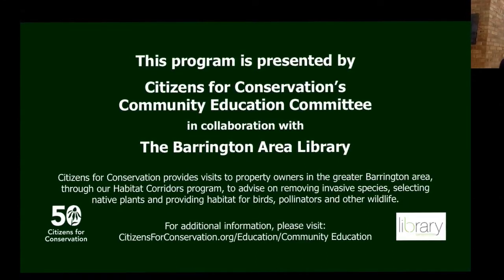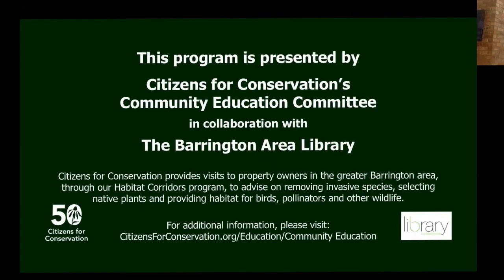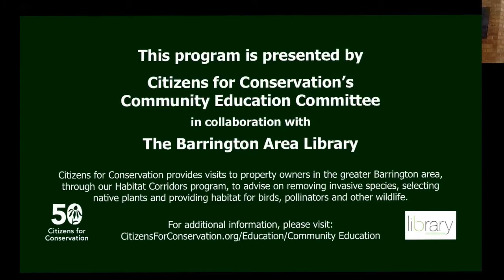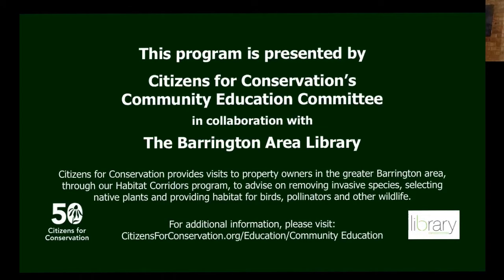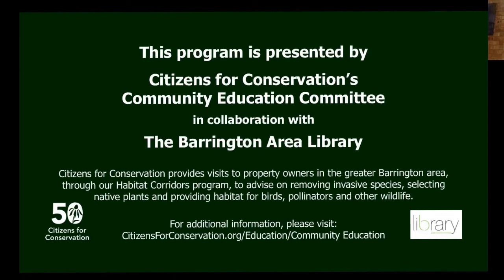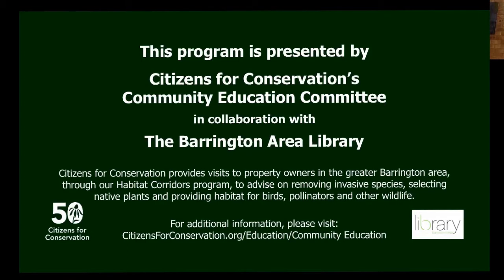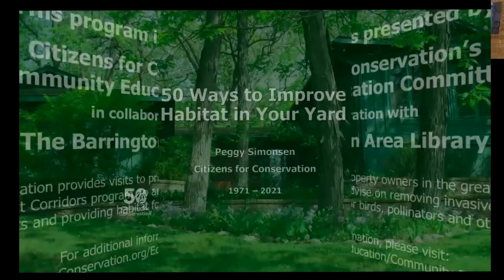Thank you very much, Sam. I'm pleased to have you all joining us today. This is the first of our winter series of programs the Community Education Committee does every year — usually live, but this year as webinars. Citizens for Conservation has three main pillars: land acquisition, restoration of that land, and education. One way we do that is with our community education programs. As Sam said, it's our 50th anniversary, so I decided we should have a program launching this 50th year with 50 ways to improve habitat in your yard.